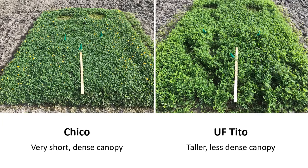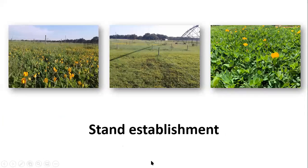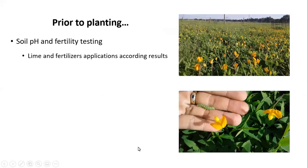Forage goal may be one of the criteria that should be considered when choosing which variety you are going to use. In terms of establishment, prior to planting, similar to any other forage species, we should conduct a soil sample to determine the soil pH and the nutrient levels in the soil, so we can apply amendments as needed — especially for lime application, which needs to be planned ahead of time to allow the lime to react in the soil and raise the pH before planting the perennial peanut.